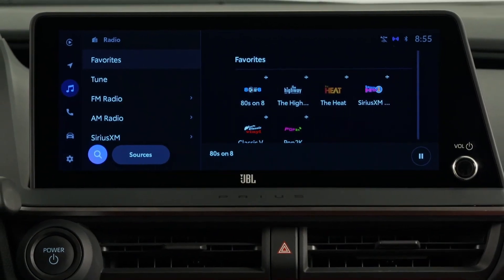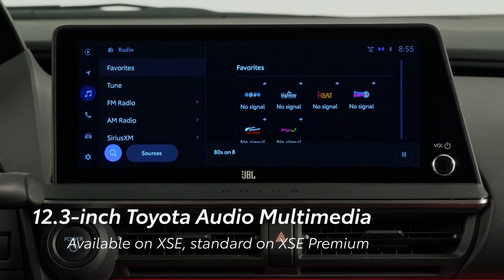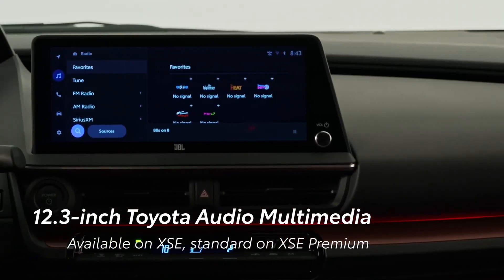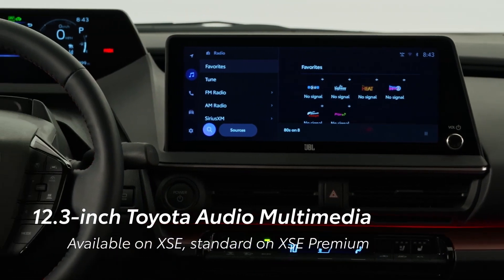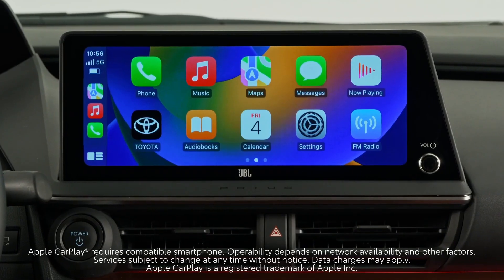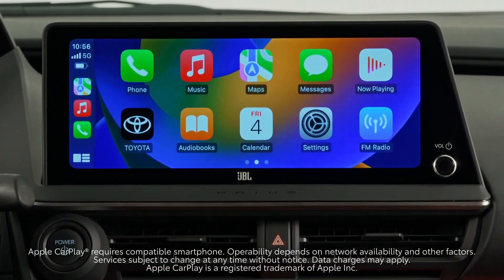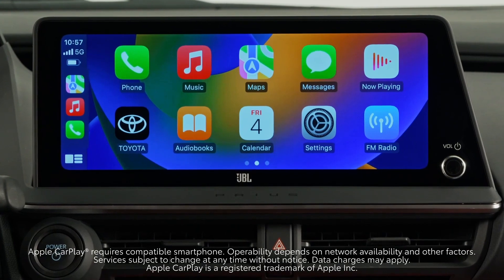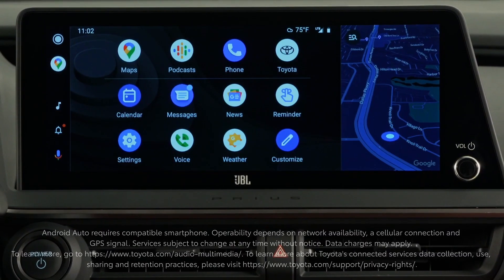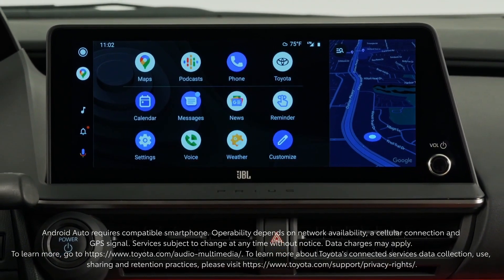The Prius Prime is equipped with innovative tools to add convenience to every lifestyle. Prime offers a 12.3-inch Toyota Audio Multimedia Touchscreen Display, available on XSE and standard on XSE Premium. The system allows for dual Bluetooth phone connectivity and is compatible with wireless Apple CarPlay, connecting drivers to Apple Music, Maps, messages, and other favorite iPhone apps. Wireless Android Auto compatibility makes it easy to stay connected to Android devices.